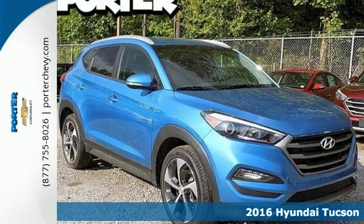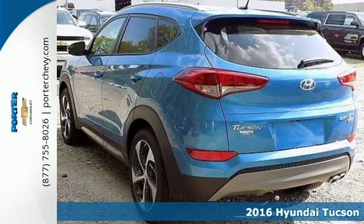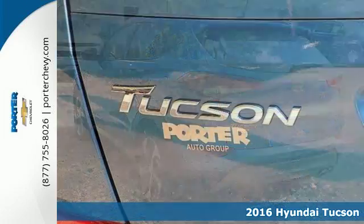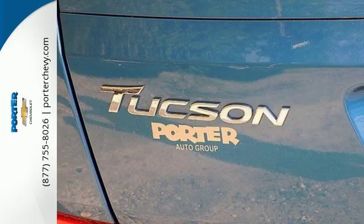Here's a 2016 Hyundai Tucson. Premium space, spirited performance, and a healthy dose of fun for everyone makes this Tucson perfect for the family, and perfect for you.